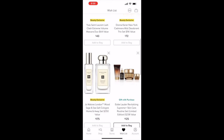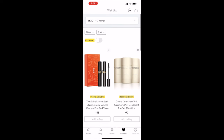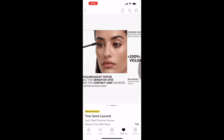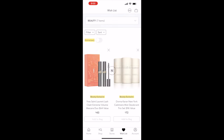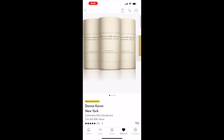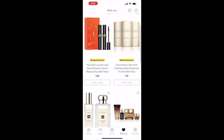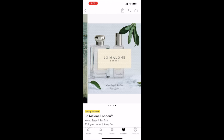Now for beauty. The first item is the YSL Lash Clash mascara — I own it and like it, though it's not my absolute favorite. Originally $64, on sale for $43. Next is the Donna Karan Cashmere Mist deodorant, which I've been wearing for years. I love buying it during this sale because it's like getting two and getting one free.